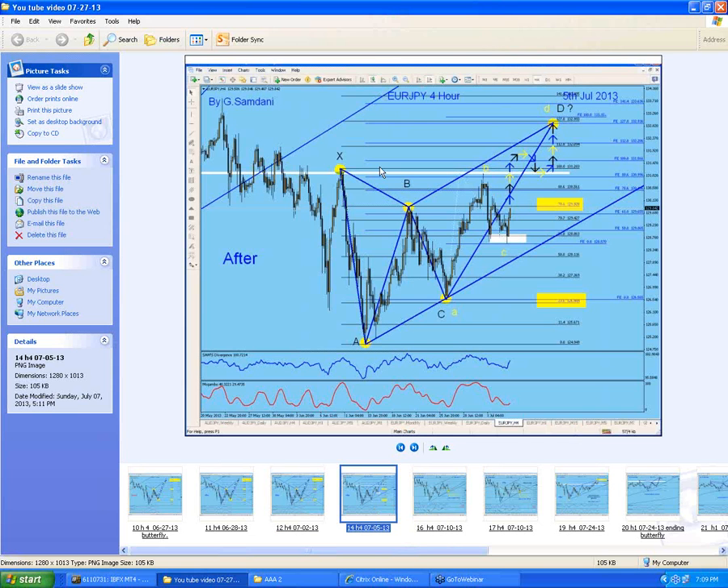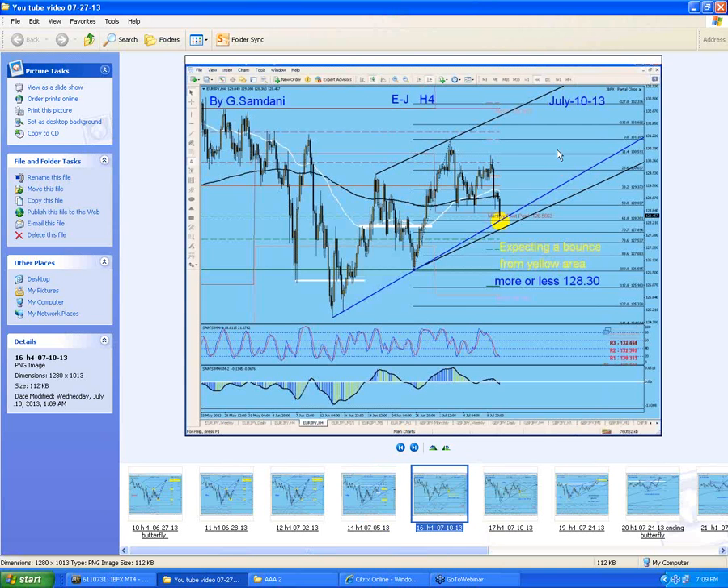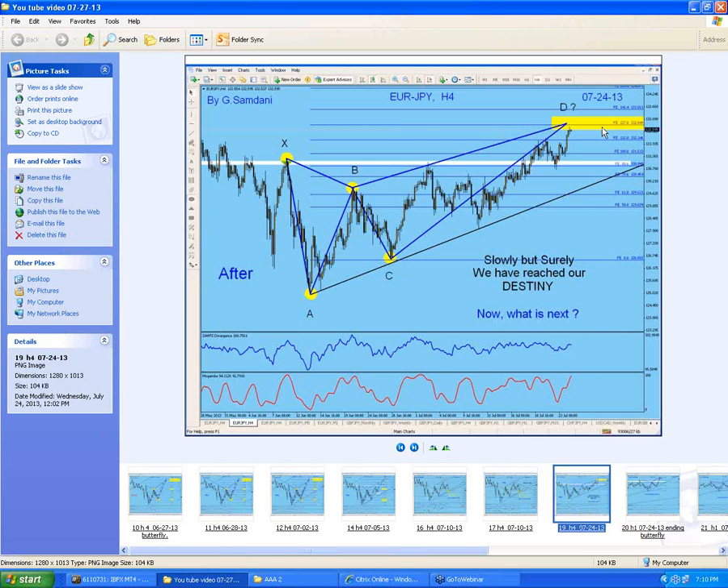From here, once we got to this high point X, we had a little reaction. Of course we're not going to go in a straight line. So I made another chart saying that from here we dip, retrace, and then this is how we're going to go up. But instead of there, we dipped to the trend line, and I saw another opportunity to go long for my target. This one was July 10 — expecting a bounce from the yellow area, more or less 128.30 to 128. And that's exactly what happened. We started going up, and last Friday we finally reached our destiny.